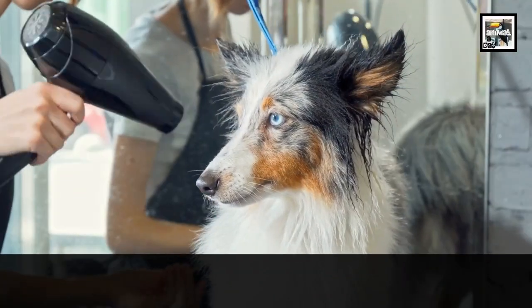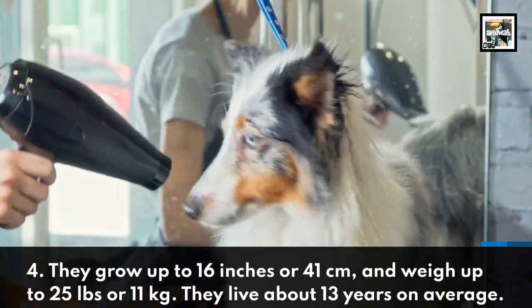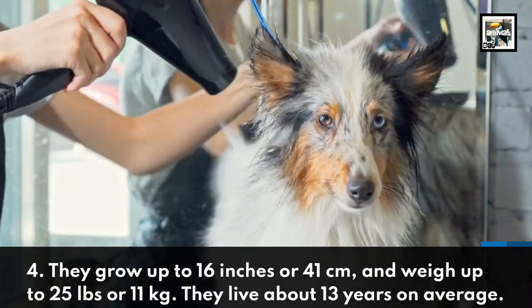They grow up to 16 inches, or 41 centimeters, and weigh up to 25 pounds, or 11 kilograms. They live about 13 years on average.